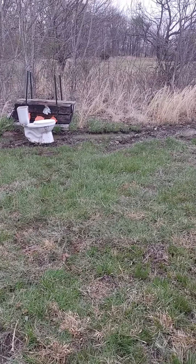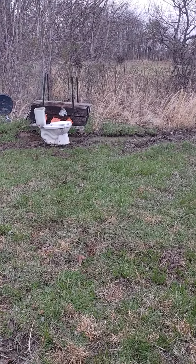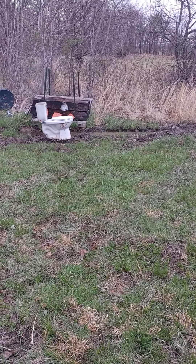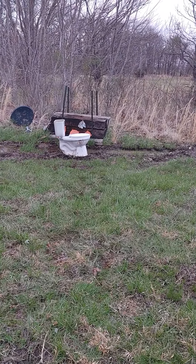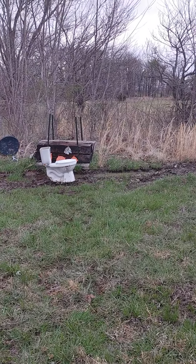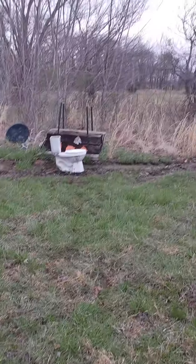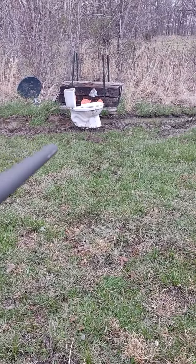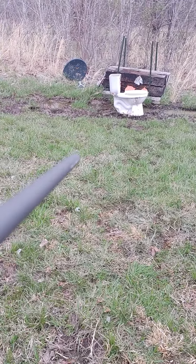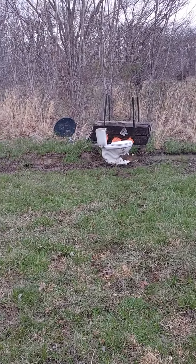Poor Fat Man here with another video. This time I'm using a 120 grain 7mm-08 with a low recoil Hornady soft point bullet against the toilet. This is really tricky — I'm going to try to hold it and shoot with one hand and try to watch the video at the same time. I hope you guys saw that shot.